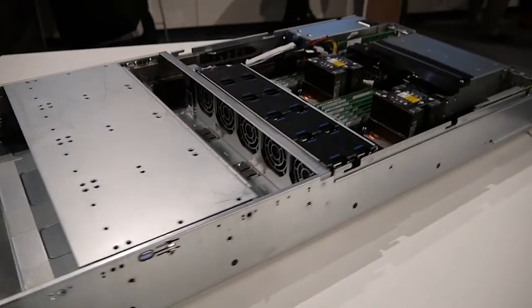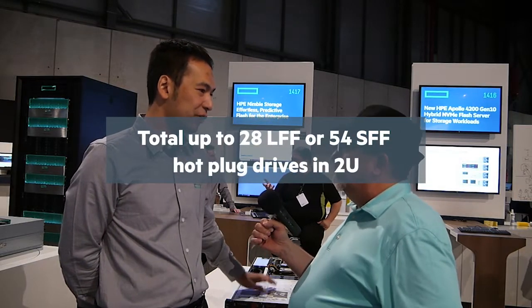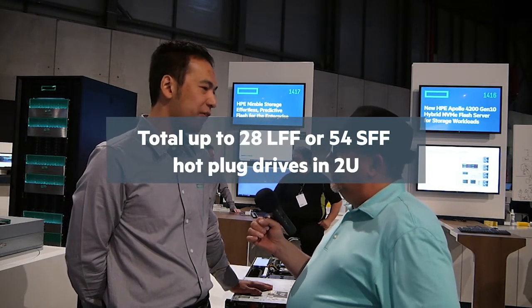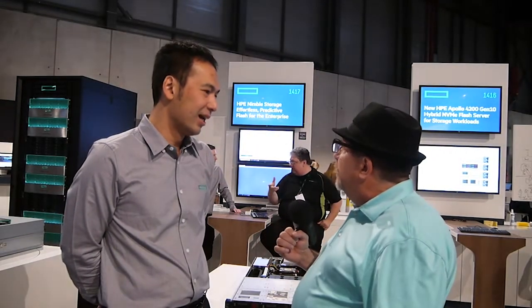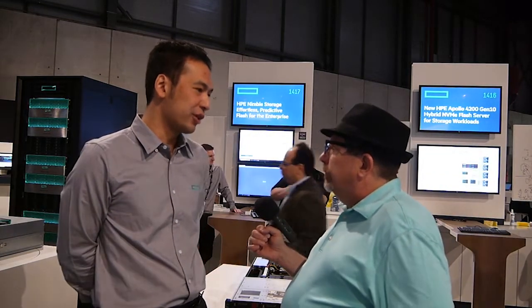I can see this is the extended model, so there's two rows of drives. How many drives can you support in one of these? For the large form factor, we can support up to 28. And for the small form factor, we can support up to 54. So depending on what the largest drive is — today we're supporting 12 terabyte at launch — it's up to 336 terabytes in a single 2U space.